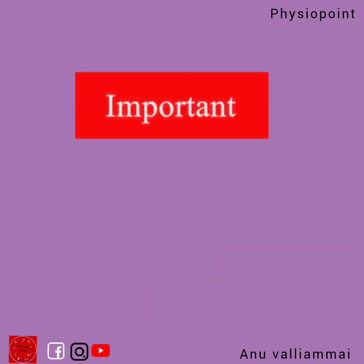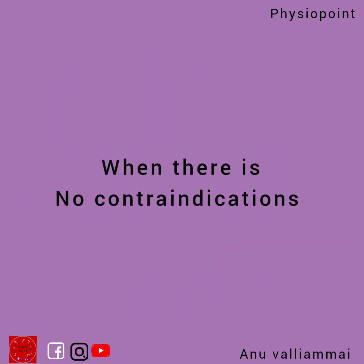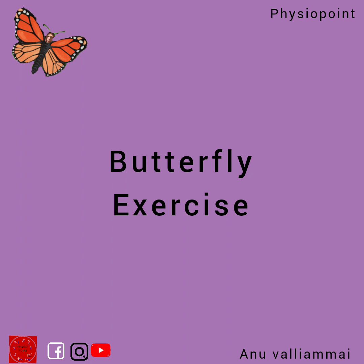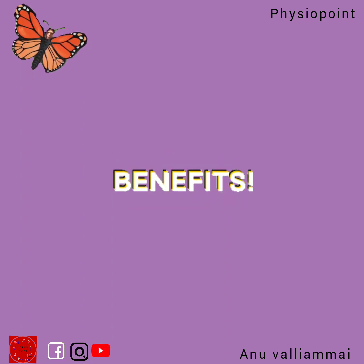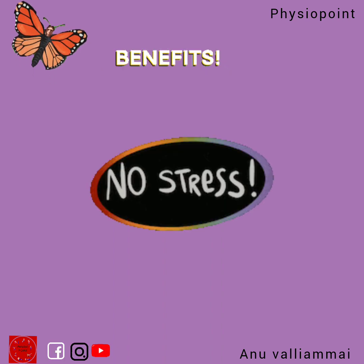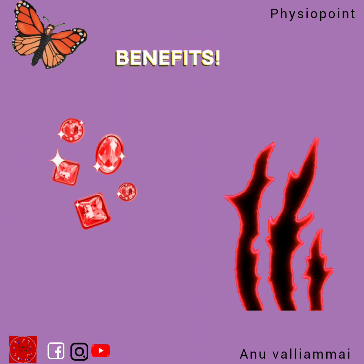One important exercise that should be performed by every woman during pregnancy — if there are no contraindications — is the butterfly exercise. It will reduce all your stress, induce relaxation, and improve body blood circulation as well as metabolism.